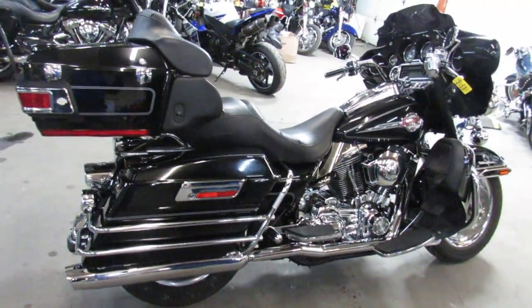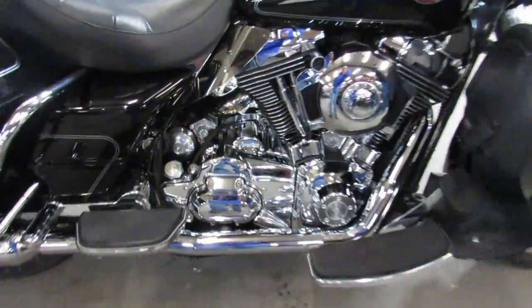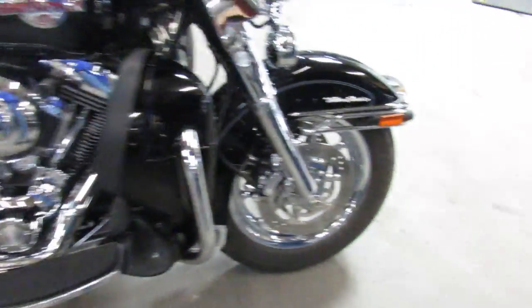Take a close look guys — chrome wheels, vivid gloss black paint, chrome front end, chrome switch housings, chrome levers, chrome tranny. This thing's got chrome all over it.